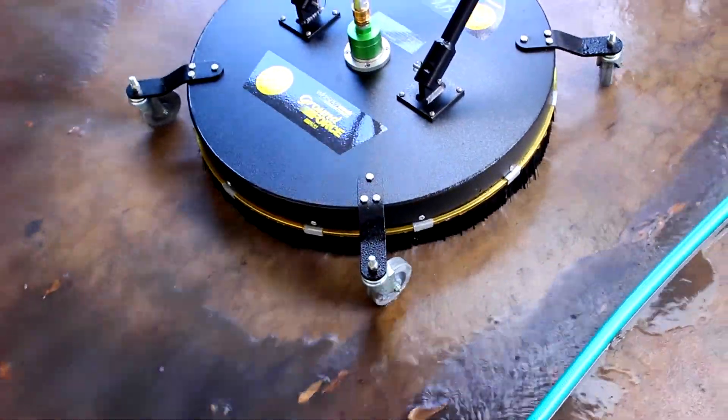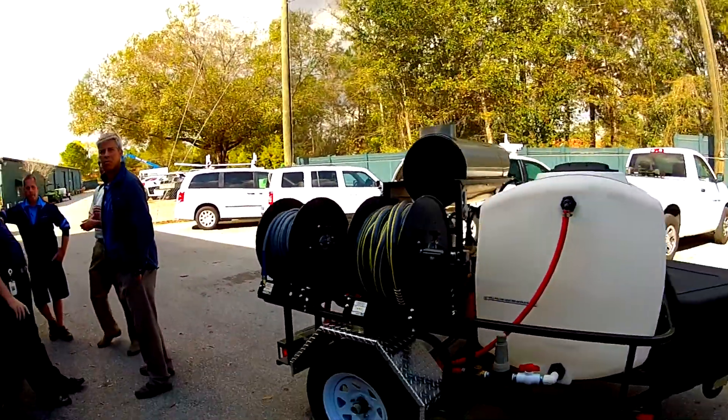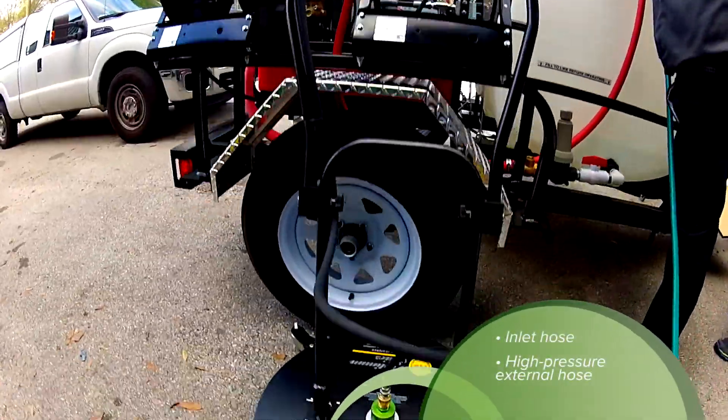The Tow Pro TR8012 has two hose reels, an inlet thermal hose to fill the 200-gallon tank, and a 150-foot high-pressure hose for external use.